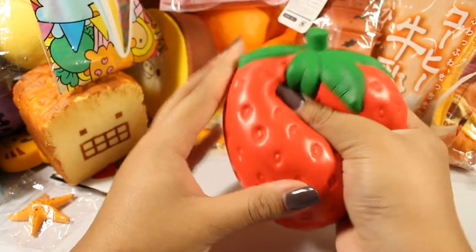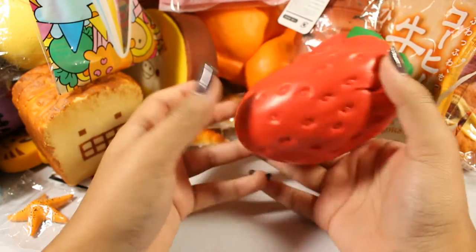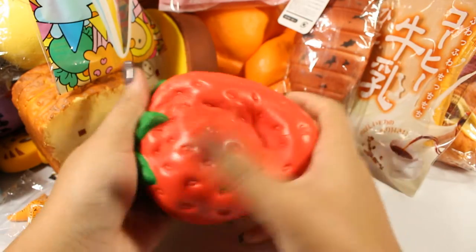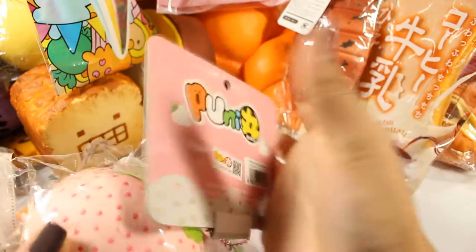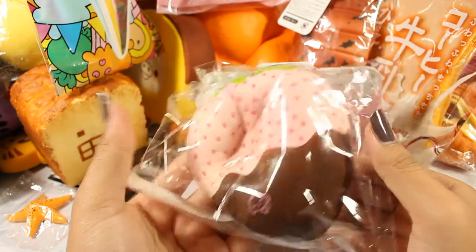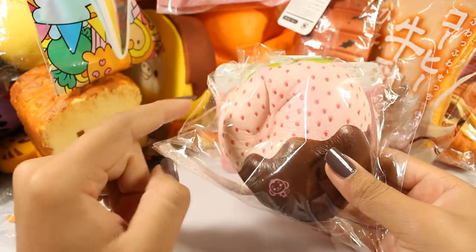So good — get yourself one of these, small or big does not matter. Get yourself one if you love the strawberry smell. Let's keep it going with the strawberries — here we have the Poonimaru pine berry. I'm not going to take this one out of its packaging, but although it says double scented, this only smells like strawberry to me and not that strongly.